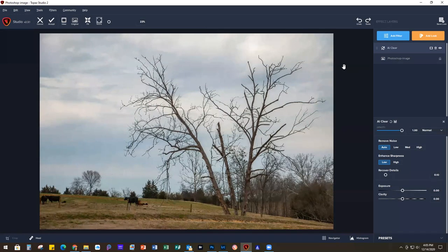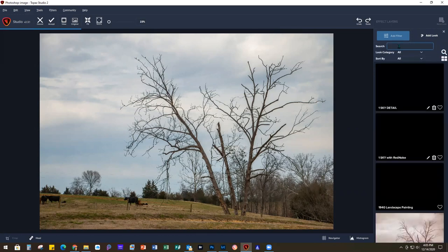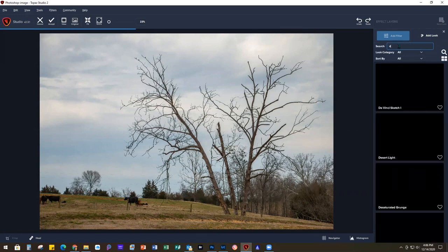To save time, instead of going back to Photoshop and duplicating the layer, I'm going to go ahead and add a look on top of this. Looks are what used to be called presets. Since I know the name of what I want, I'm going to change it to All and use the search bar for Dramatic HDR.